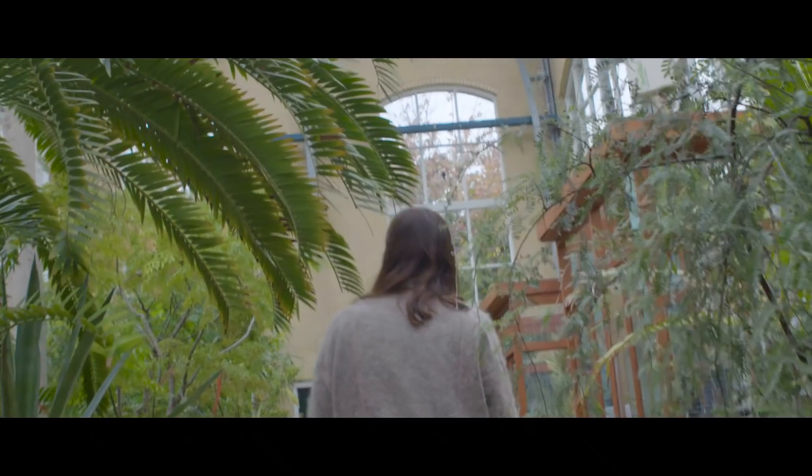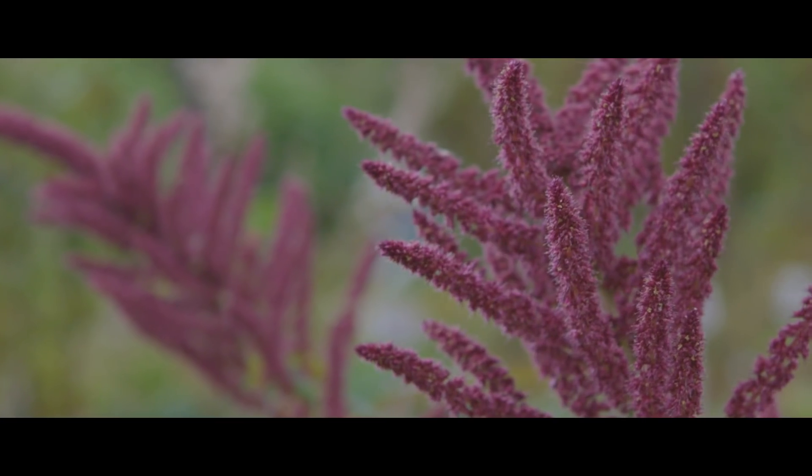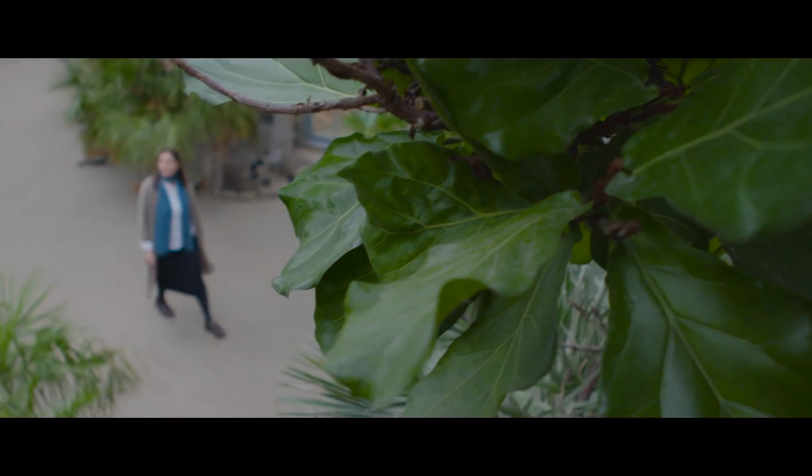So we're here at the Hortus, the Botanical Gardens of Amsterdam. This is one of my favorite places to come. I really like all the plants with their incredible textures and colors and grand scale, and they're from all over the world.